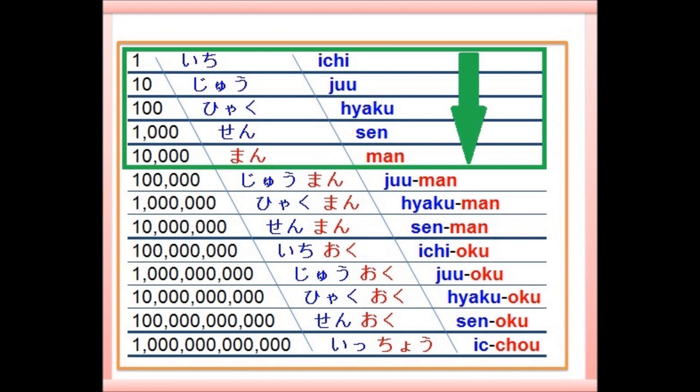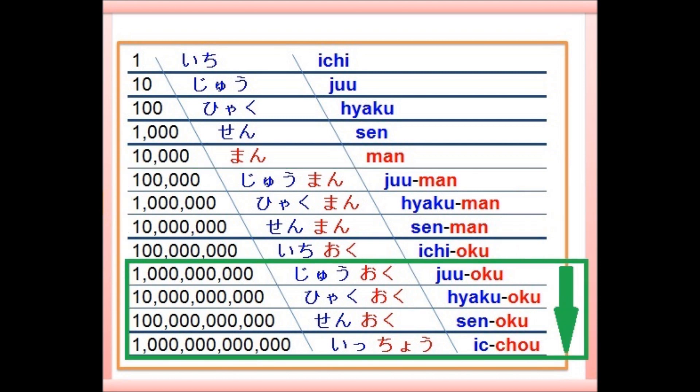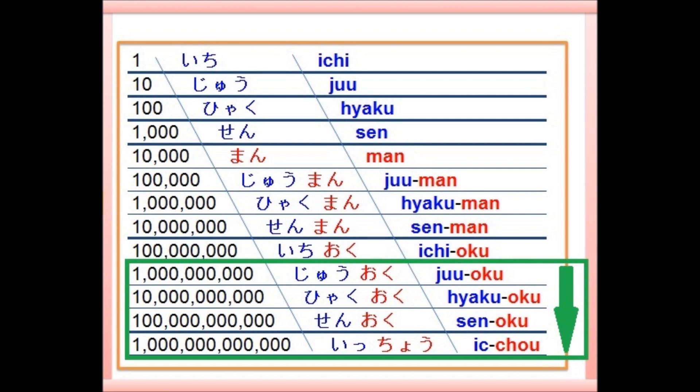Let's do it again. 一、十、百、千、万、十万、百万、千万、一億 — your turn. 十億、百億、千億、一兆 — your turn. Again: 一、十、百、千、万、十万、百万、千万、一億 — your turn. 十億、百億、千億、一兆 — your turn. Okay?